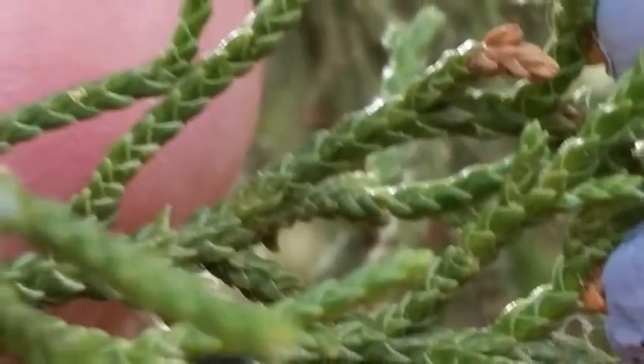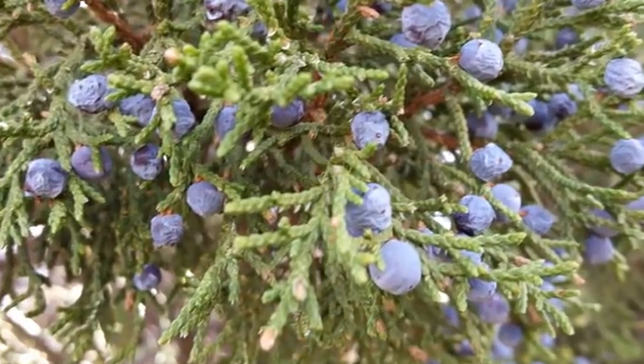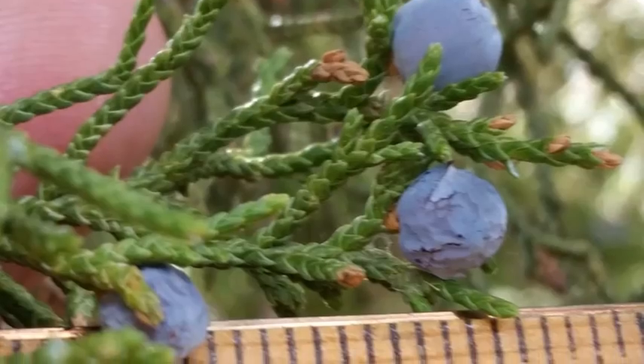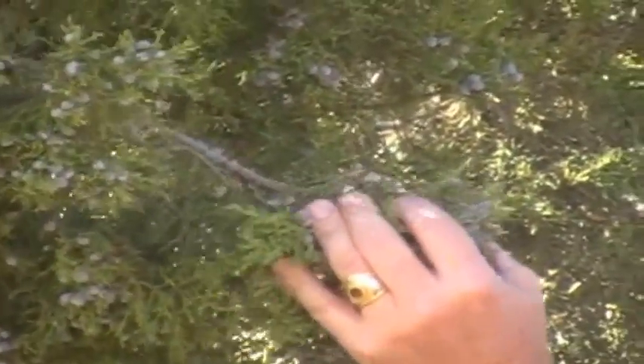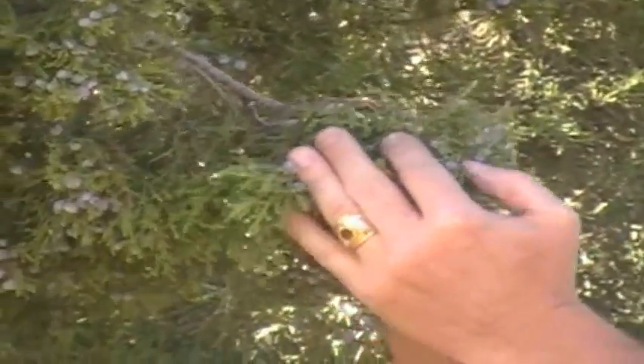The evergreen needles of the Rocky Mountain Juniper are scale-like or needle-like. The flowers are wind-pollinated, producing cones that resemble blueberries that are less than seven millimeters, or about a centimeter in size, with fused scales. You can see those on the trees pointed out there. The fruits have been used to make gin, to flavor meats, and Native Americans use them raw, boiled, or ground to make meal for cakes.